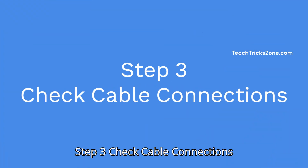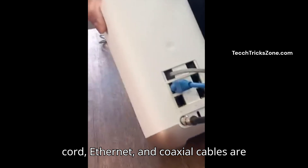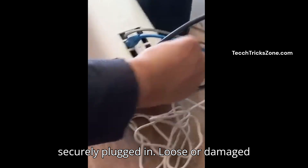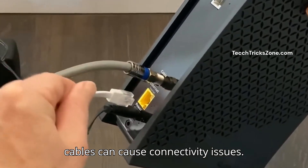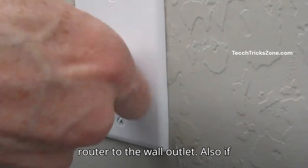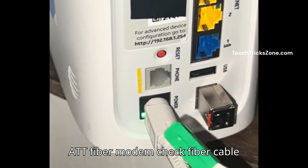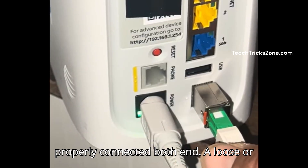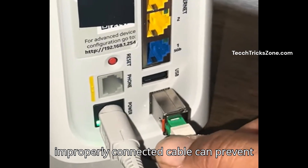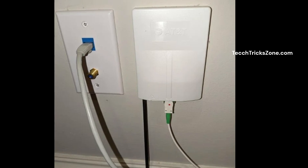Step 3: Check cable connections. Inspect your cable connections and make sure all cables — including the power cord, ethernet, and coaxial cables — are securely plugged in. Loose or damaged cables can cause connectivity issues. Check the coaxial cable connecting your router to the wall outlet. If you have an AT&T fiber modem, also check that the fiber cable is properly connected at both ends. A loose or improperly connected cable can prevent the router from syncing with the internet properly.